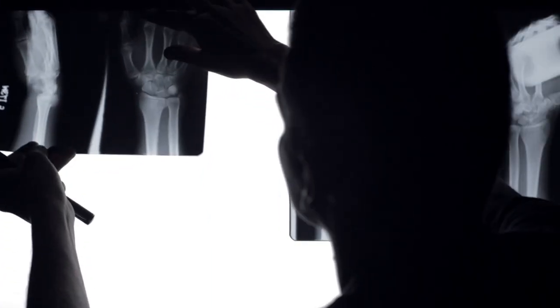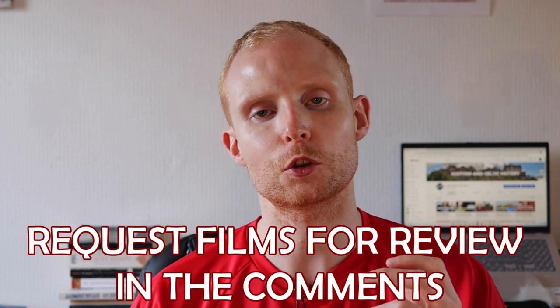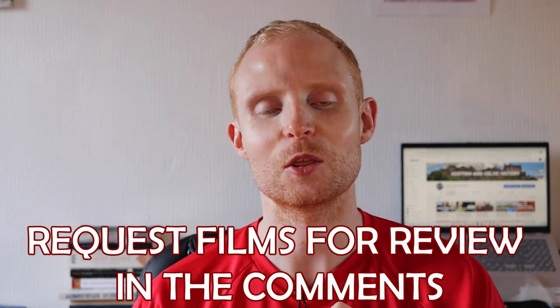Hi and welcome to Celtic History Decoded. Unfortunately over the last week or so I've broken my wrist, so I can't travel or drive at the minute. I want to make the most out of a bad situation and I've wanted to start a series reviewing Scottish and historical movies. I thought this was a great opportunity, so today I'm going to review The Outlaw King, a film that came out a couple of years ago on Netflix.